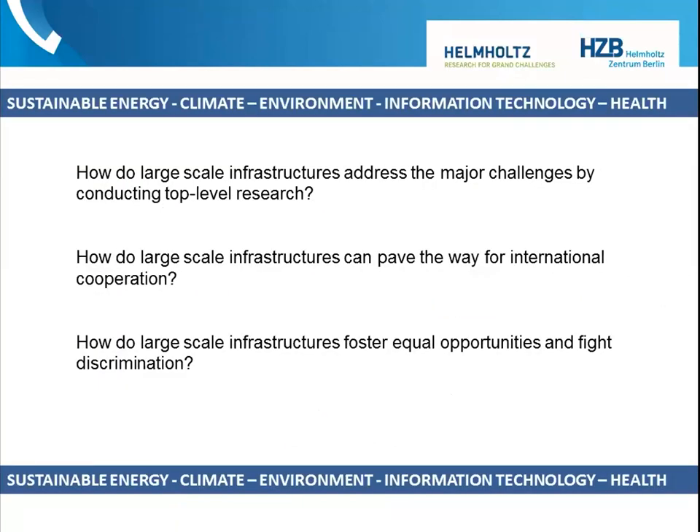That brings me to our main task: addressing the pressing questions of our generation and the next, and how large-scale infrastructures can tackle these major challenges, pave the way for international cooperation, brilliant science, and on a more political level — international cooperation and equal opportunities.